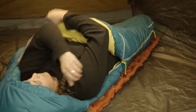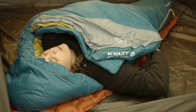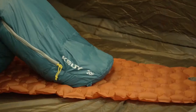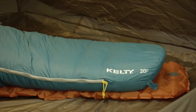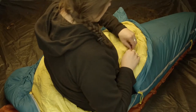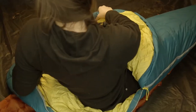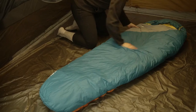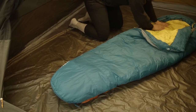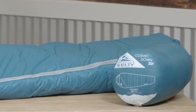A cozy hood, draft collar, and anti-snag, anti-draft locking zipper keep the cold at bay. A natural fit foot box gives your toes extra breathing room, and a handy stash pocket keeps your headlamp and other essentials close. The soft water-repellent nylon shell and liner are good for both you and the planet, with no harmful CO or PFCs. And when it's time to hit the road, a stuff sack makes pack-up easy breezy.